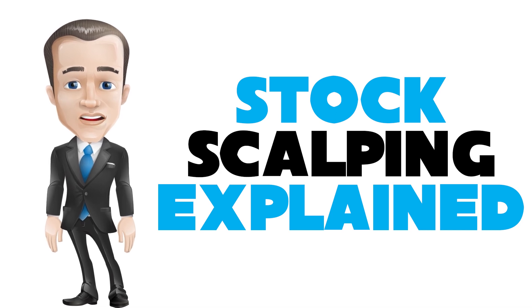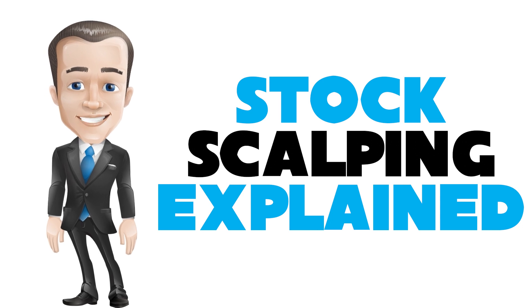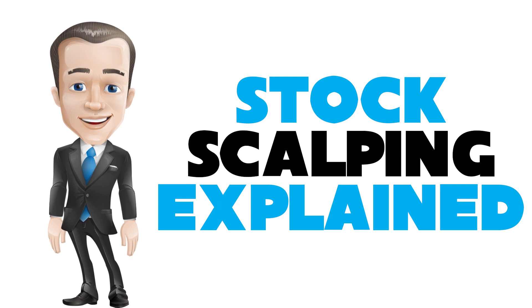Scalping — small, quick profits can add up. Scalping is a trading style that specializes in profiting off of small price changes and making a fast profit off reselling. In day trading, scalping is a term for a strategy to prioritize making high volumes off small profits.